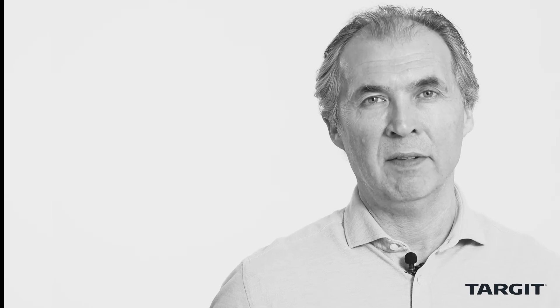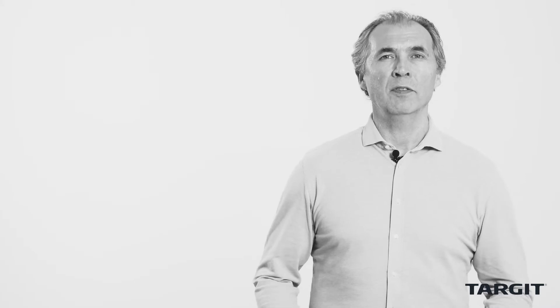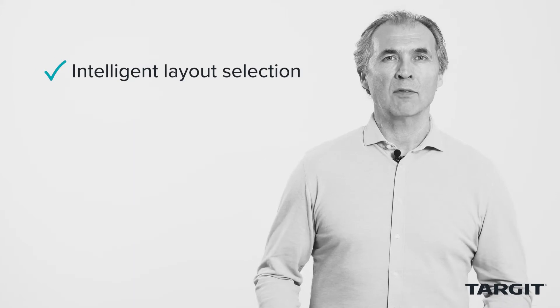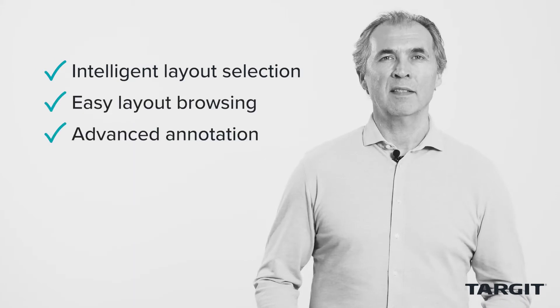Finally, improving our mobile apps was also a major priority for 2019. With our mobile apps, you'll experience both intuitive UI and robust new features. This includes super intelligent layout selection, easy layout browsing, and advanced annotation.